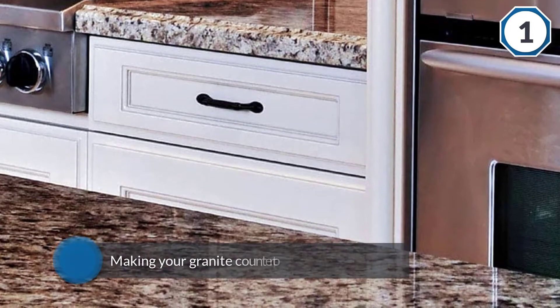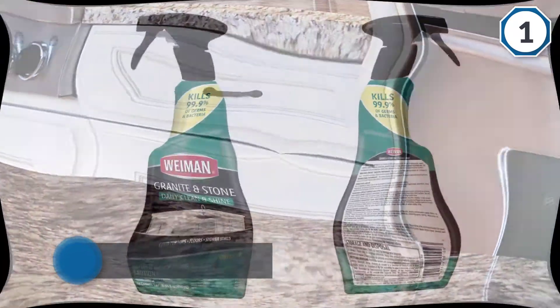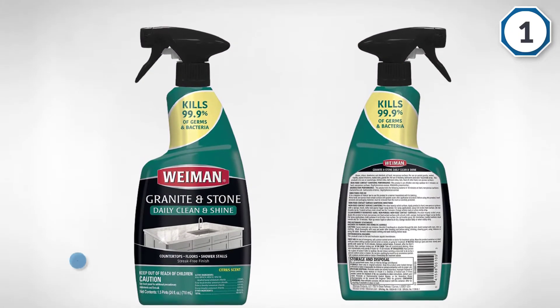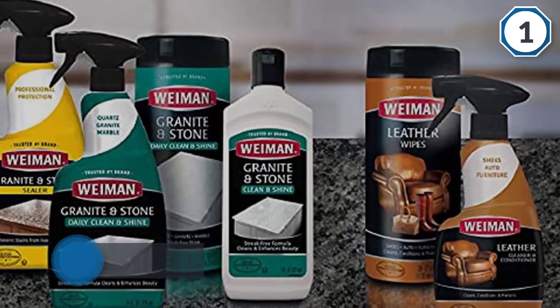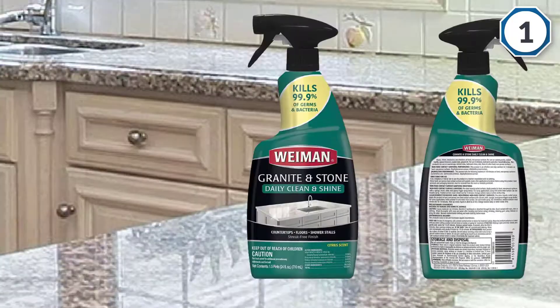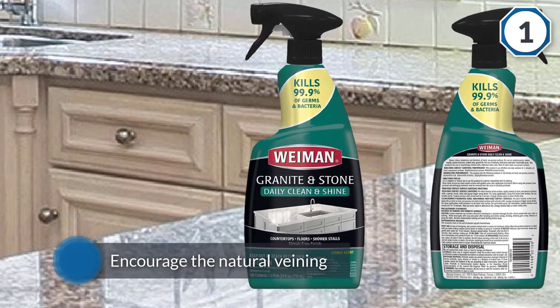The Wyman Disinfectant Granite Cleaner will take on the role of making your granite countertops look polished. In fact, the Wyman granite cleaner and polish will go as far as enhancing the natural color of the stone surface and encourage the natural veining that makes these surfaces look so good. All in all, this cleaner will rid granite tops of dirt and any form of grime. It is non-acidic and pH balanced to make sure it is harmless against the surfaces.